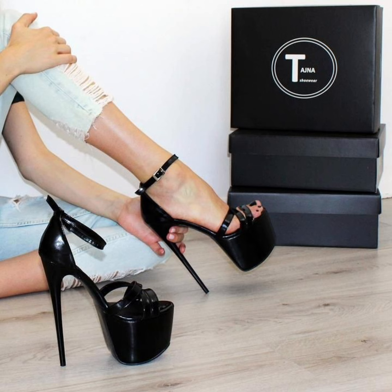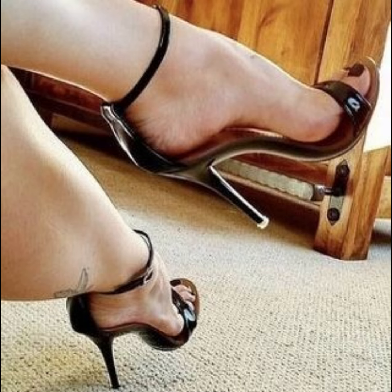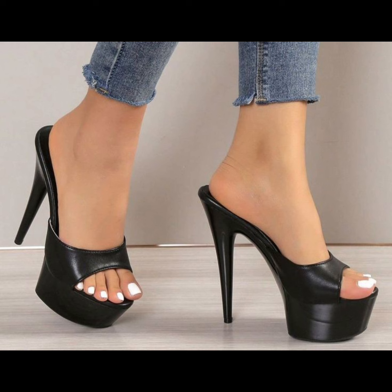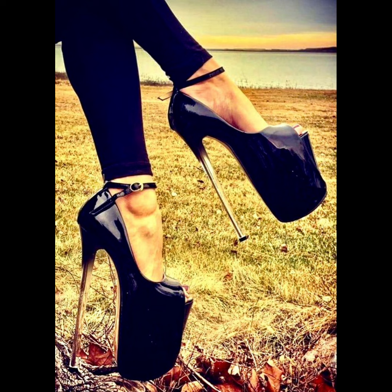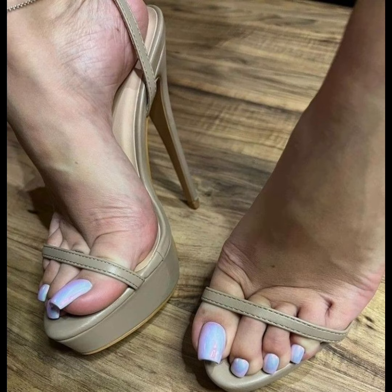High heels pumps are a masterclass in elegance and refinement, boasting a sleek, streamlined design. With their closed toe and slender heel, they typically range from moderate to high heights.